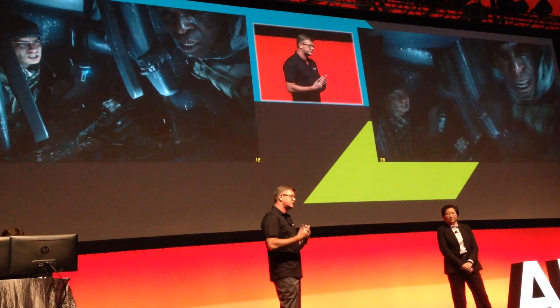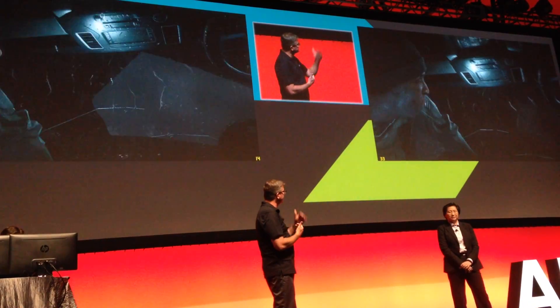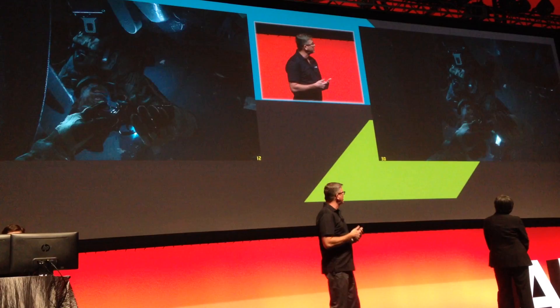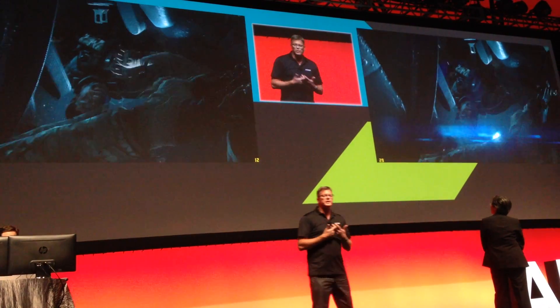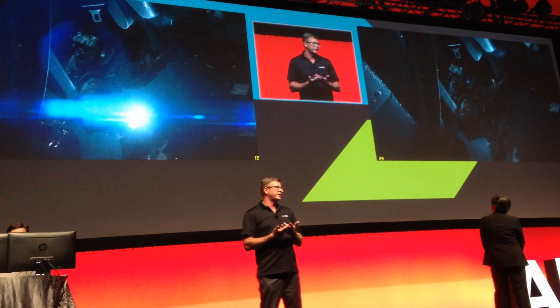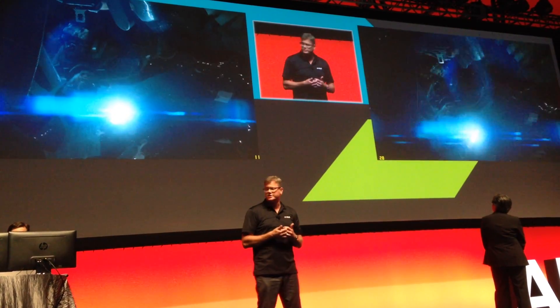So now we can take our attention to the system on the right — the single-chip Kaveri A10, powering more than double the number of frame rates: a playable Battlefield 4 experience at 1920 by 1080 with a single chip.